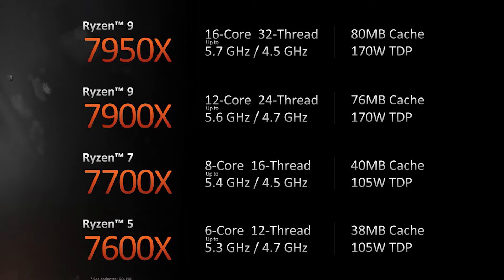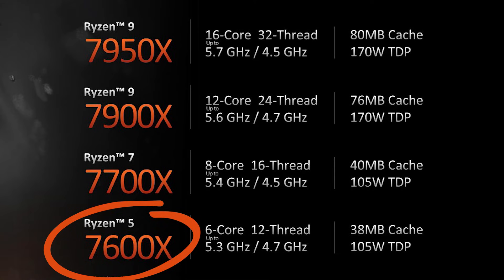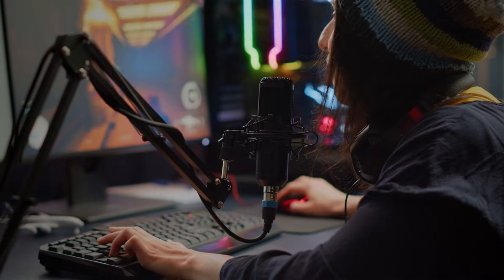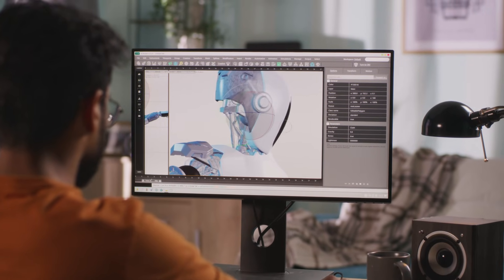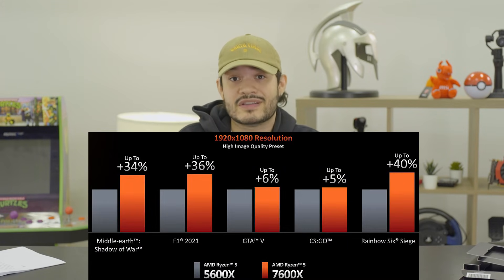Now let's get back to the CPU lineup. The Ryzen 9 7950X has 16 cores, 32 threads, 170W TDP, and 80MB of cache. The 7700X is catered towards people who want performance without breaking their budget, while the 7600X is the more affordable option with 6 cores, 12 threads, 38MB of cache, and 105W TDP. The newest chips show improvement in both gaming and content creation — graphics, modeling, streaming, or rendering — with at least a 30% single core performance boost over the last generation, and at least 5% boost in gaming compared to Intel's last generation CPUs.